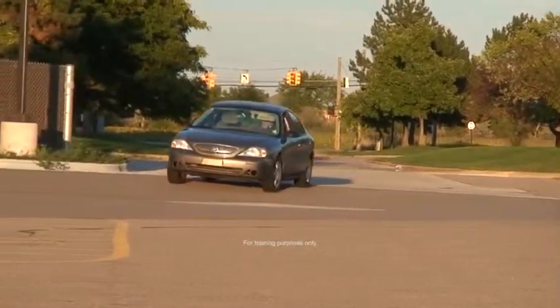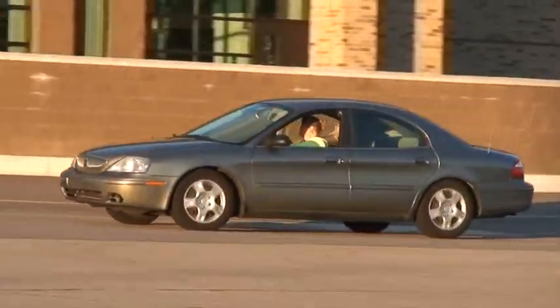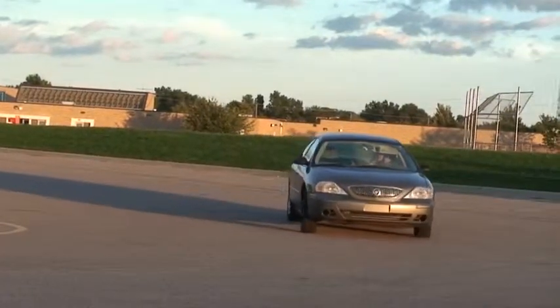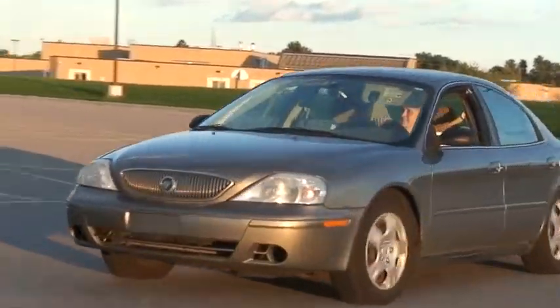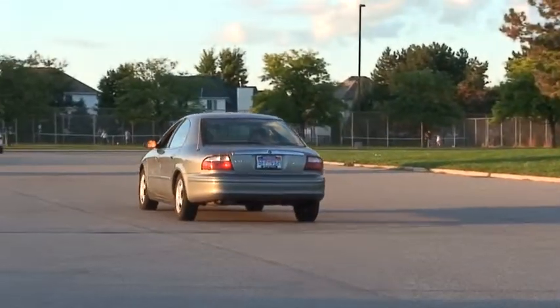Long considered the flagship of the storied Mercury line, the 2004 Sable has been turning heads since it rolled off the assembly line 10 years ago. This combination of classic, iconic styling and functional design continues to appeal to the most discerning consumer.